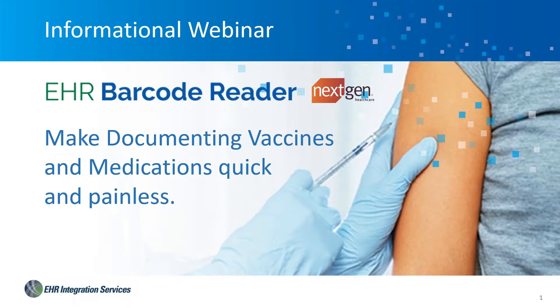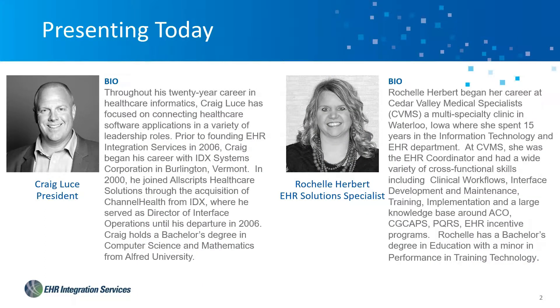Just to get started, I would like to first tell you a little bit about us and who we are. I'm Craig Luce, president here of EHR Integration Services. I'm going to take you through a little bit about who we are — we're a little bit new to the NextGen space — and talk a little bit about the product. Then I'm going to turn it over to Rochelle Herbert, one of our solution specialists. Rochelle is Ms. Barcode. She's going to take you through the product start to finish, showing you interactively how it works connected into the NextGen sandbox.